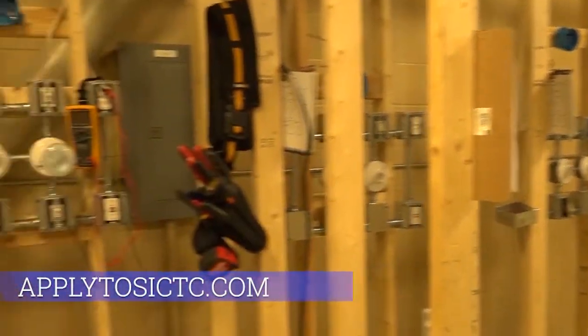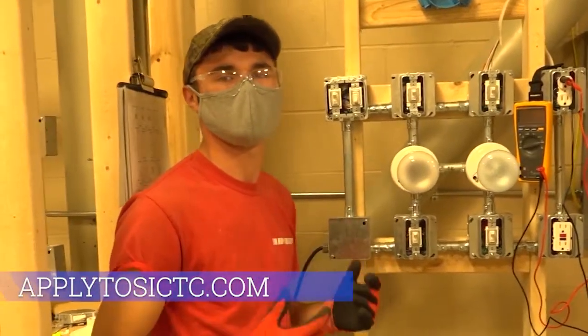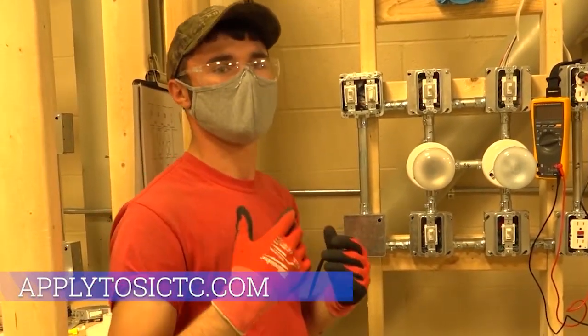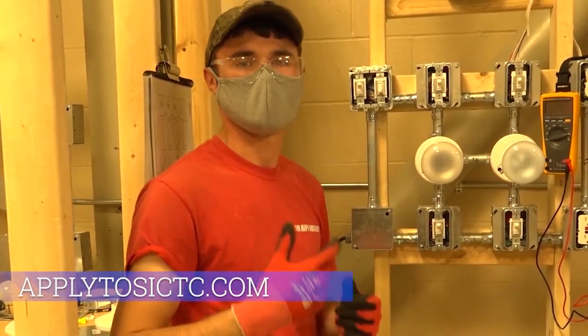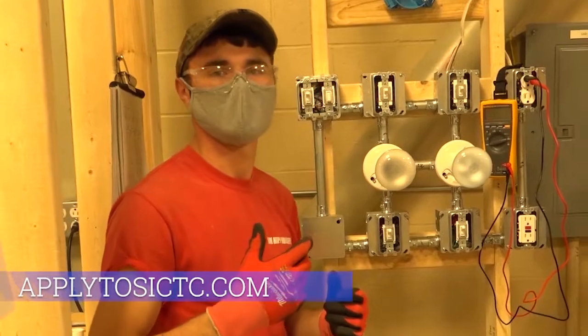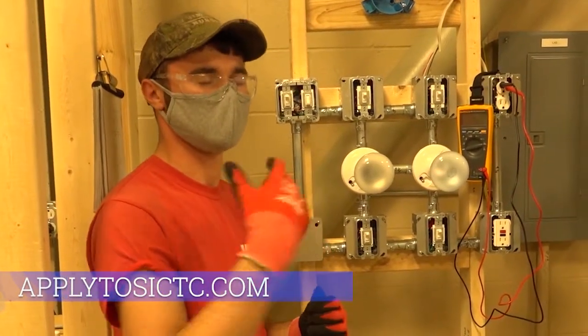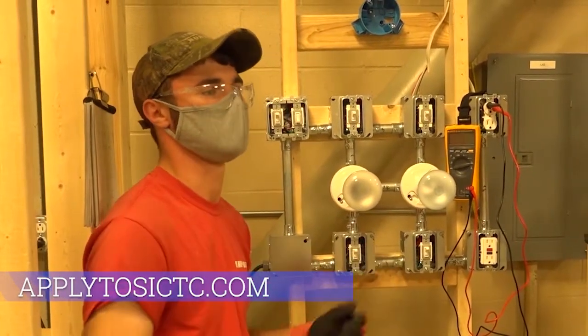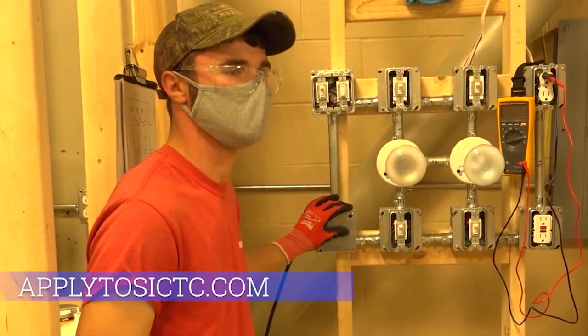What's been your favorite part of class so far? Pretty much everything — it's all so good. It also makes it easier because Mr. Knavel has experience in the trades, and it really helps us to learn when he can jump right in and offer his assistance because he knows all of it. Well, thank you very much.